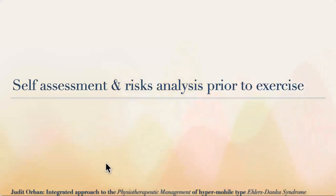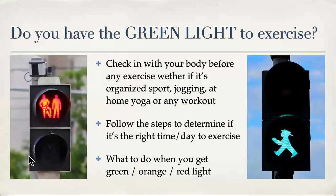Let's say you would like to exercise and you have no idea where to go — you're a little lost and discouraged. There's so much information on the internet and everybody says exercise is good for you, but you might have injured yourself or had bad experiences. How can we do some risk analysis prior to any exercise? I like to call this the red light, green light system. Do you have the green light to exercise? Before you do anything — whether organized sport, a class, jogging, home yoga, or any workout — check in with your body and follow the next steps to determine if it's the right time or day to exercise.